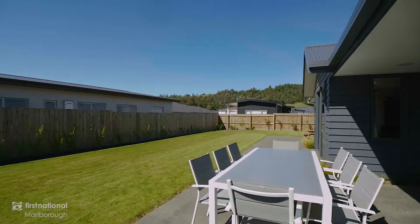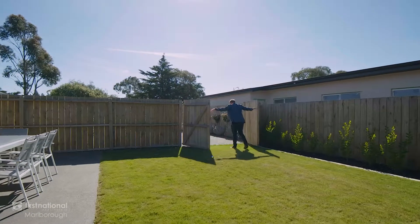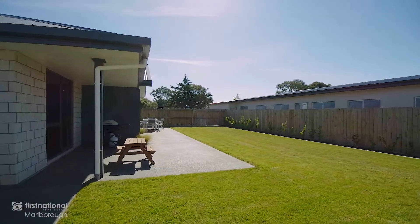The secure 755 square metre section allows for plenty of parking for recreational vehicles, a safe haven for kids to play, and even lawn irrigation to keep it looking lush.